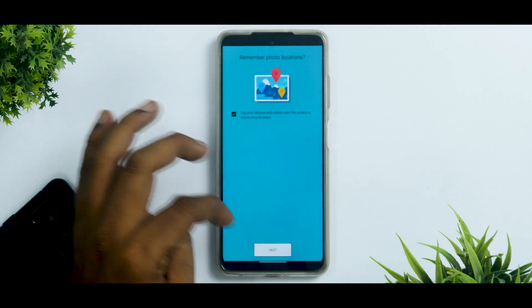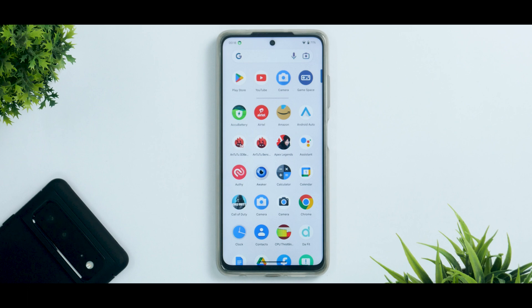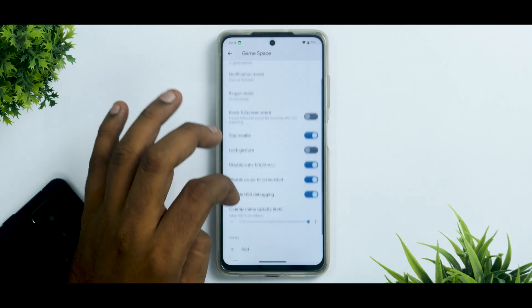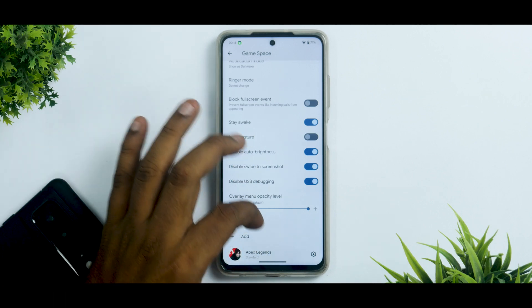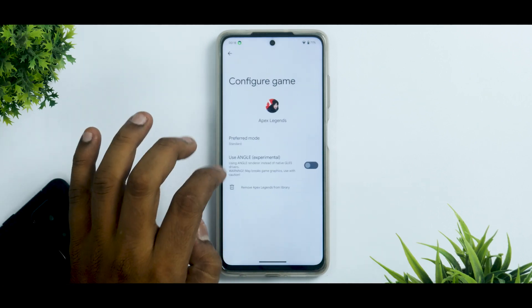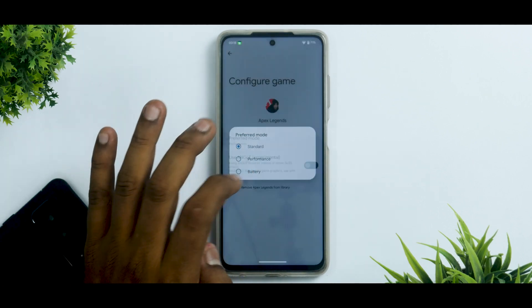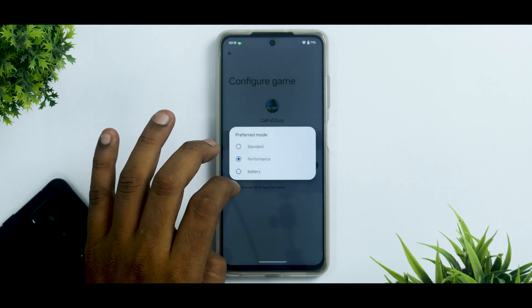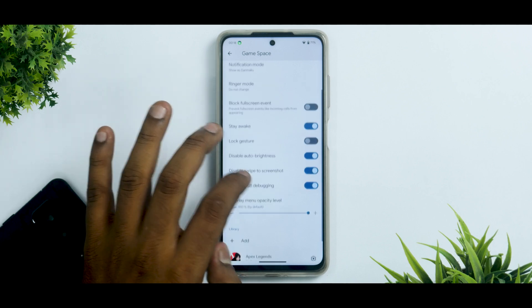The only thing missing is the stock camera application, so you'll have to make do with GCam with a good XML — some trial and error should get you a decent experience. You also get a dedicated Game Space icon in the app drawer with all the goodies from Android 12 customization. You can use performance mode, though I've had issues with it sometimes and would not recommend it.